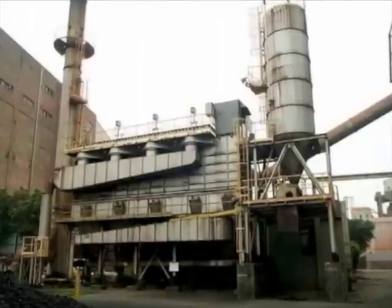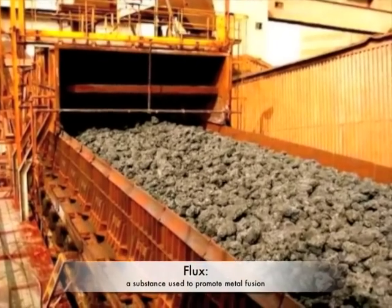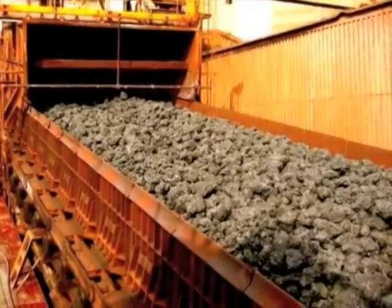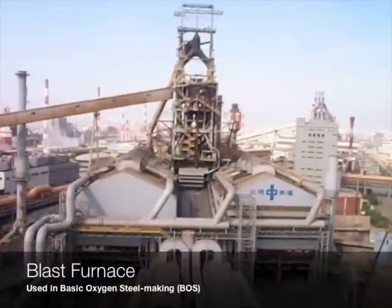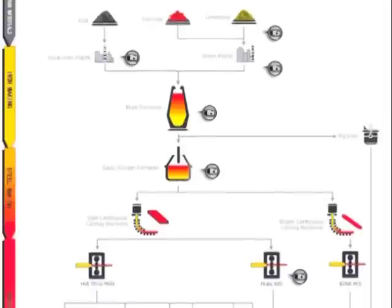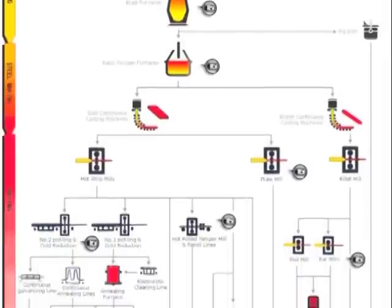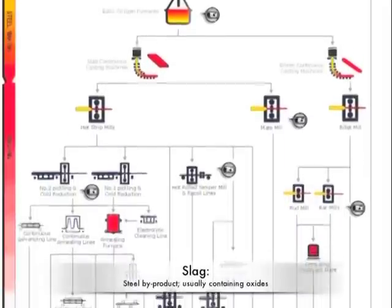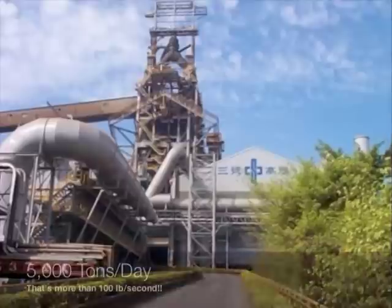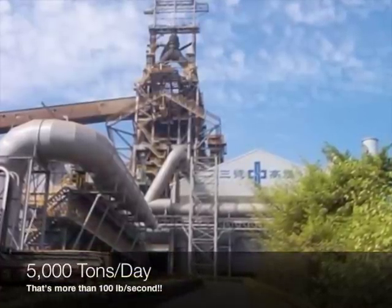Two processes are used to produce the majority of steel in the world. The first process uses a blast furnace, where fuel, iron ore, and a flux are continuously supplied through the top of a furnace while oxygen is blown through the bottom, giving it the name basic oxygen steelmaking. A series of exothermic chemical reactions occur to melt the steel down to a liquid bath. Molten steel and slag are then tapped out of the bottom of the furnace while the off-gases exit from the top. A typical blast furnace can produce more than 5,000 tons per day.